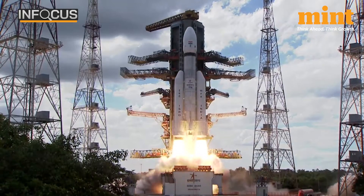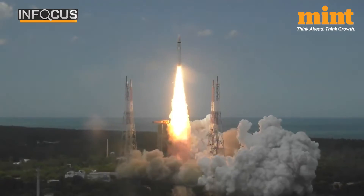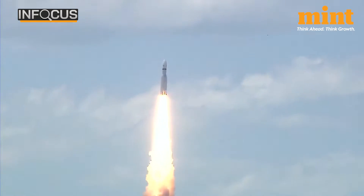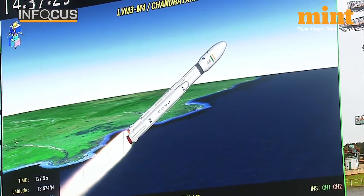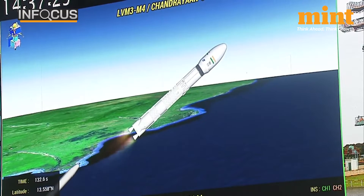It achieved this feat with just 100kg of fuel left over after spending over a month in lunar orbit. As there was surplus fuel, ISRO opted to leverage this to gather additional data for upcoming lunar missions and showcase operational strategies for future sample return missions.